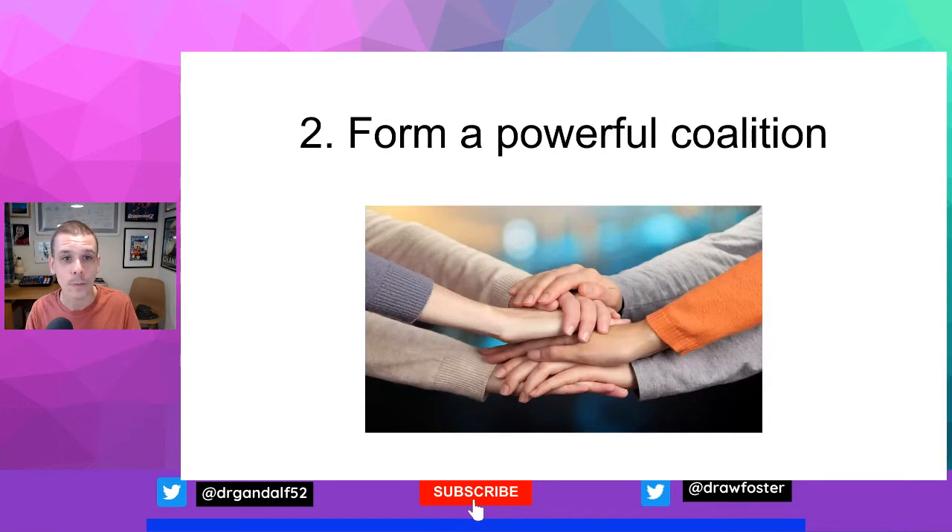Step two: form a powerful coalition. One or just a small number of leaders alone cannot implement change effectively. Kotter says that about 75% of an organisation's management needs to buy into a change to make it possible. Those figures may differ depending on the structure of the organisation, but you need a lot of people on board — certainly more than just those key people pushing from the top. Managing change isn't enough; big and complex change needs other people, as well as the leaders, to also lead the change and not just be managed by those leaders.